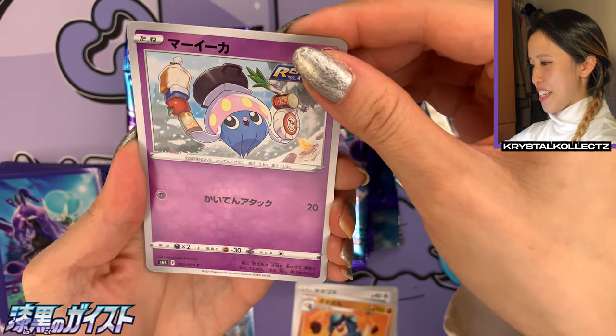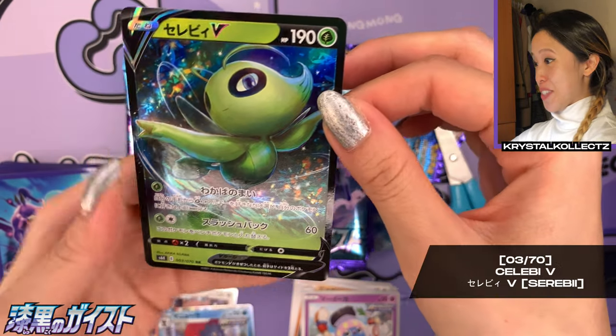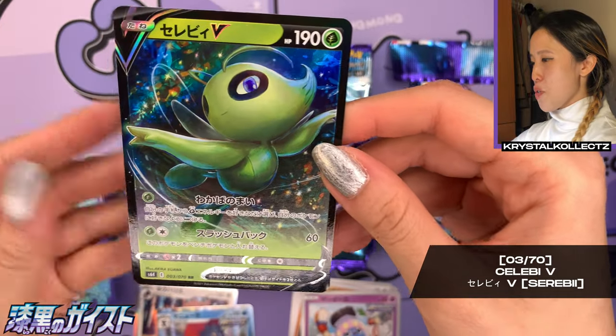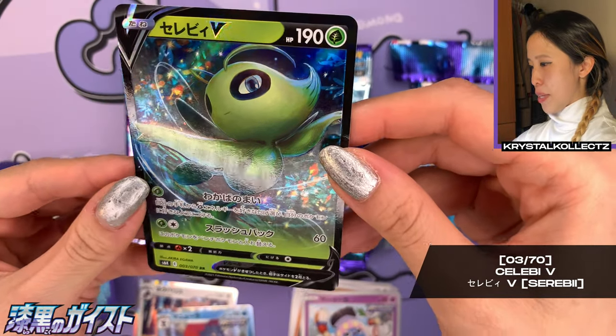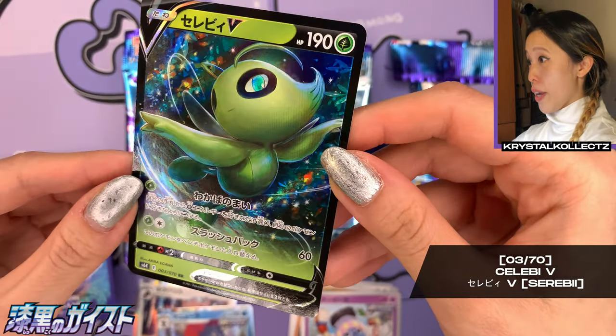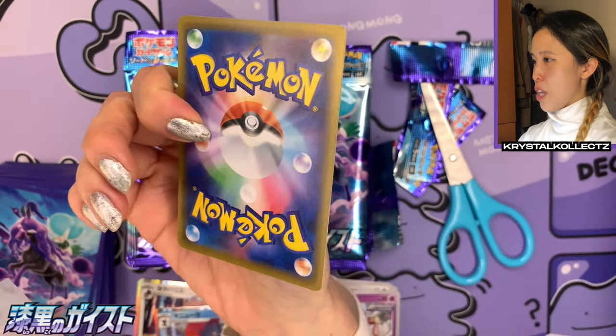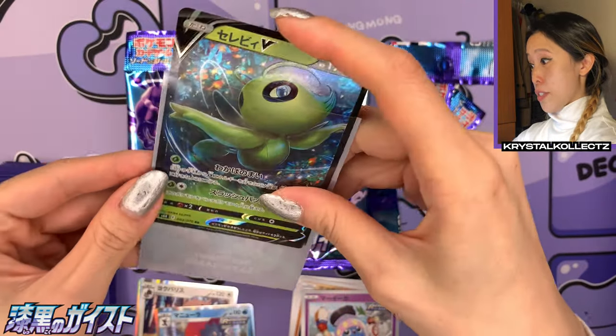We have Fletchling, Palpitoad, and look at Inky with all the food while camping! We got our first V card — Celebi! There was already a Celebi V in Sword and Shield base set, but this is number three out of 70. I love this artwork way more, by Atsushi Igawa — the same artist who made Blaziken V MAX.